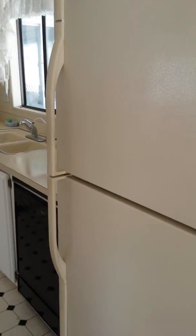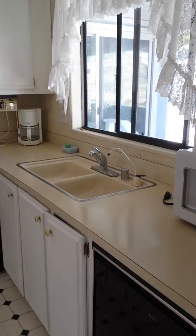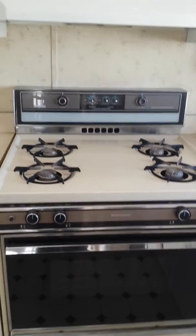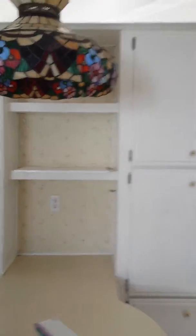I don't know why they didn't say the refrigerator was included, because it's here. So I would ask for that in an offer if you're interested — they're probably willing to leave it, that was just an oversight. Slightly older appliances.